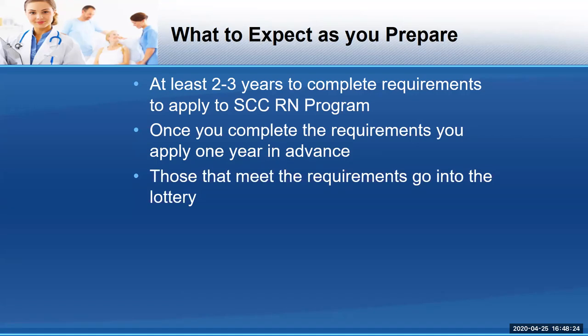You meet all the requirements, you go into the lottery. Solano has space for 48 students once per year. So of course, we encourage you to not only consider our program, but also consider some of the other community college programs, as well as the California State Universities, the private schools — keep all of your options open.